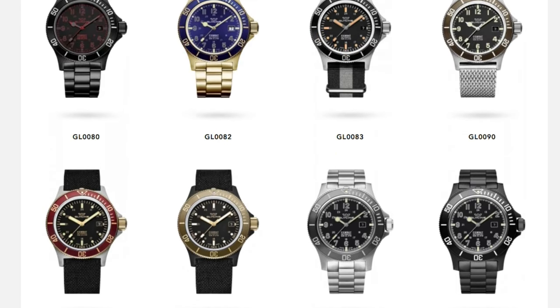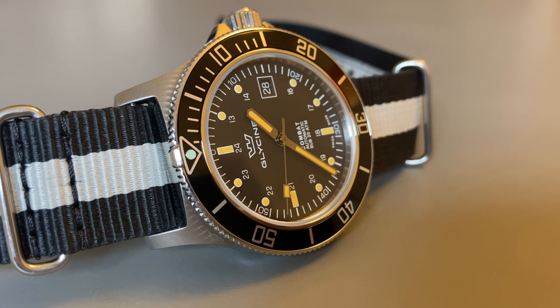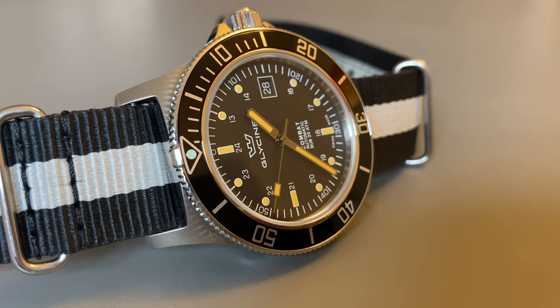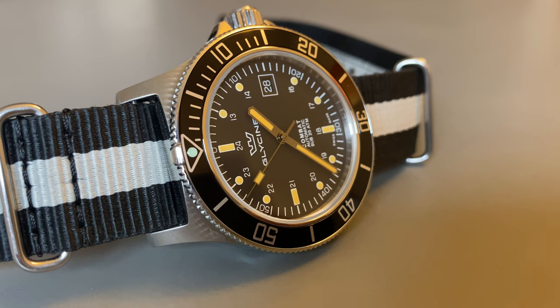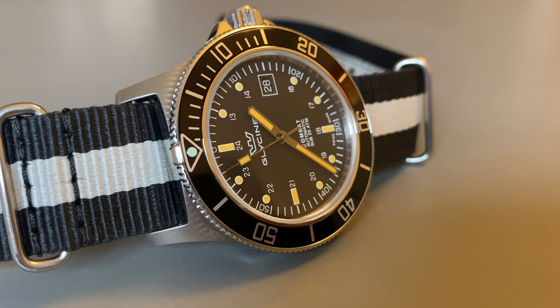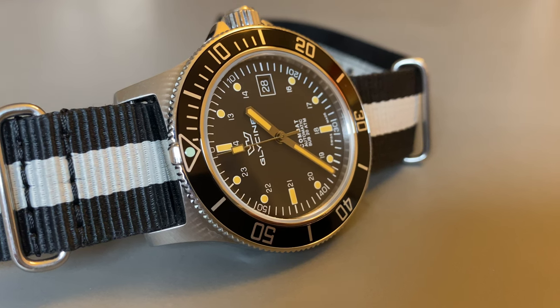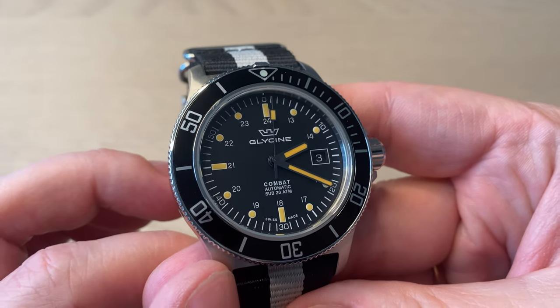I did own three other versions of the Glycene Combat Sub, and this is definitely the version I feel a much stronger connection towards. It really just feels good on the wrist and I really like the look. I realize some people don't like the aged lume aesthetic, but I think it really complements this watch — that's just my taste.